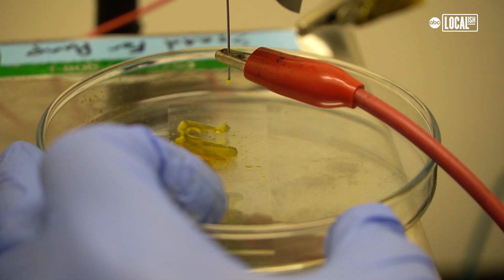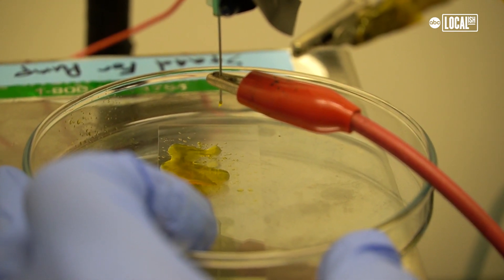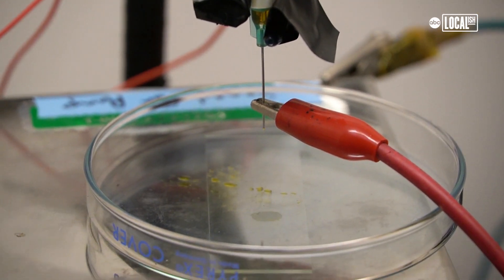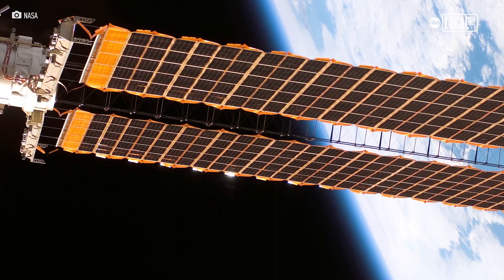Now any printer requires gravity, otherwise the ink would just go all over the place and not on the surface you're trying to print on. But the students at UC Merced have come up with a different solution — a way to spray the ink without the use of gravity at all. This gives us the ability to have a little pod that basically just sprays solar cells and pushes them out, or sprays them in space altogether.